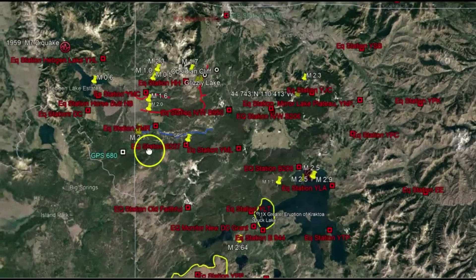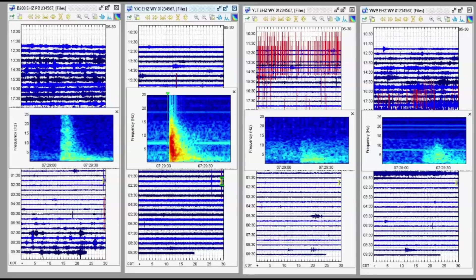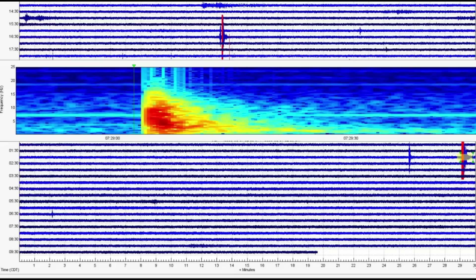Over here we have the Madison River and Hedgen Lake. Four monitors I downloaded: Borehole 208 there at Yellowstone Lake on the left, Joseph Coat, Little West Thumb — it's been really active, look at all this, we'll cover that in a minute — and the western boundary, which is down by the western entrance. Here's that earthquake.